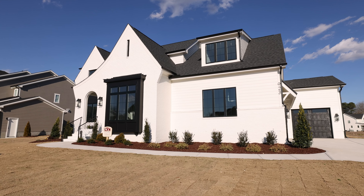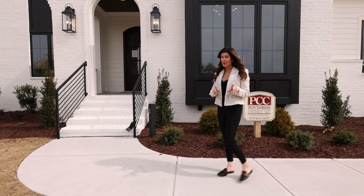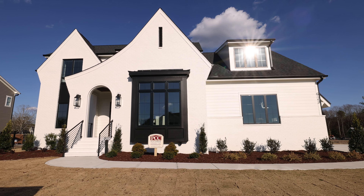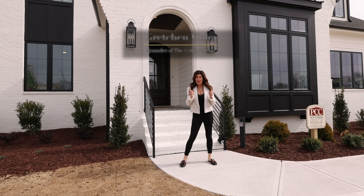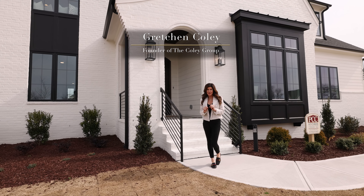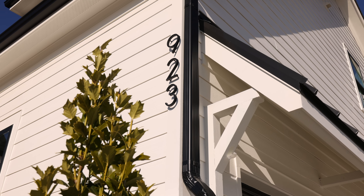Welcome to the Preserves at Holland. Are you thinking about making a move in the Raleigh area and considering Southern Wake County? I thought it would be great to share this new listing with you and show you exactly what you can get in Fuquay Varina for $915,000. I'm Gretchen Coley with the Coley Group. Come on in and let's take a look.